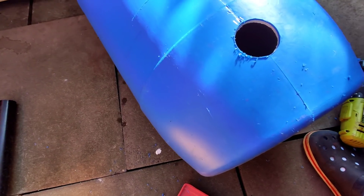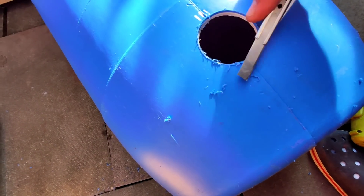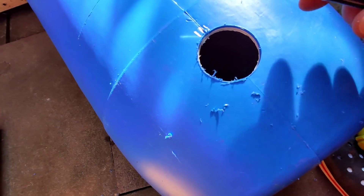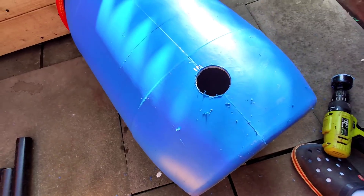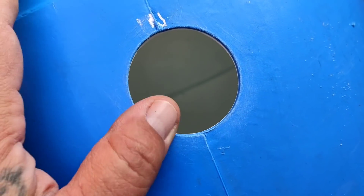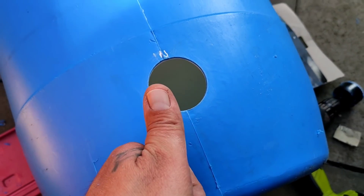I've got my hole saw bit in the drill, going to do the inlet first and then crack on with the rest. That's the first hole done now. What I'm going to do is go round, clean all these burrs off. I'll get a bit of sandpaper as well just to make sure it's nice and flush, and then we can fit the first tank connector. I'm going to get this trimmed up now. That's the hole all cleaned up now - nicely deburred. Going to get the first tank connector fitted and then we'll move from there.